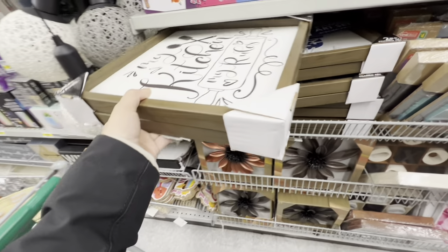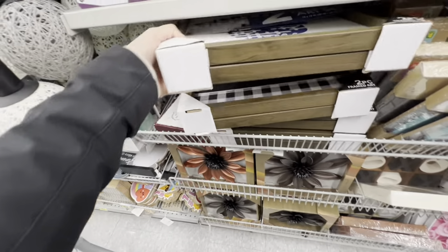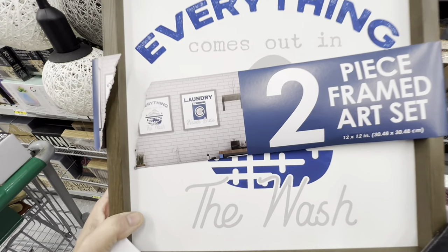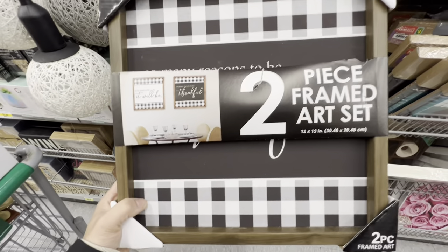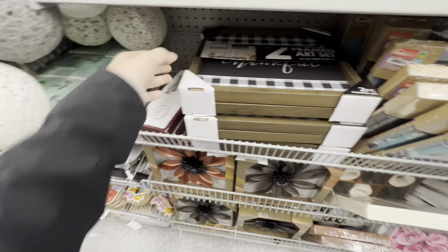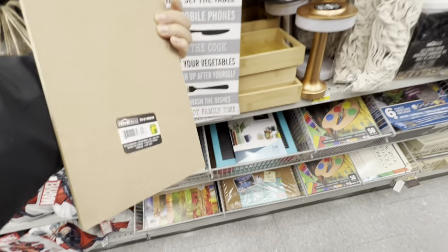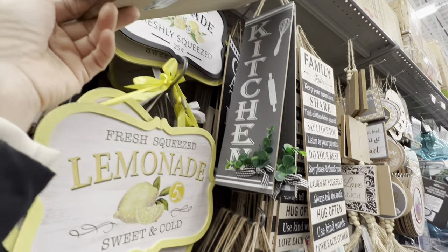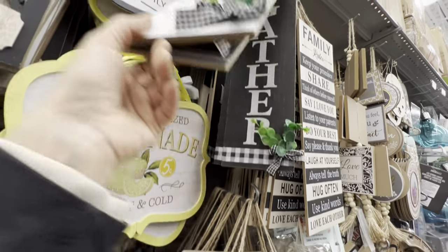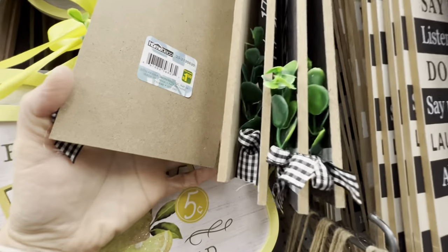A pack of two wall art frames with a new laundry theme print — original price $10.00 but just $5.00 at Dollarama. Kitchen rule signs and family rule signs are smaller than previous years. Wooden signs are for $1.50.